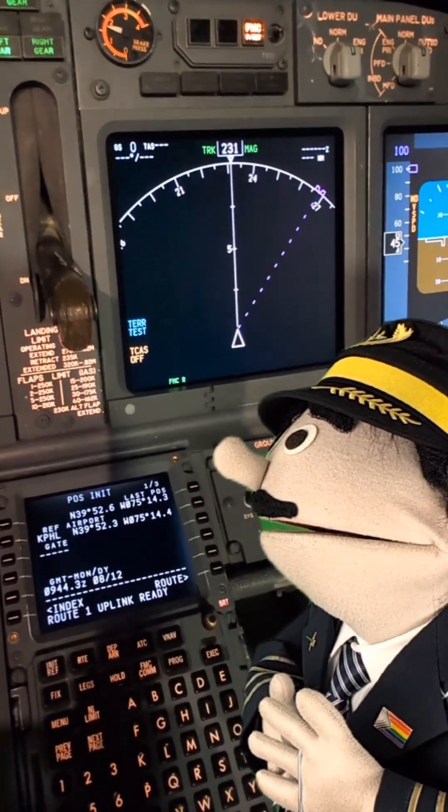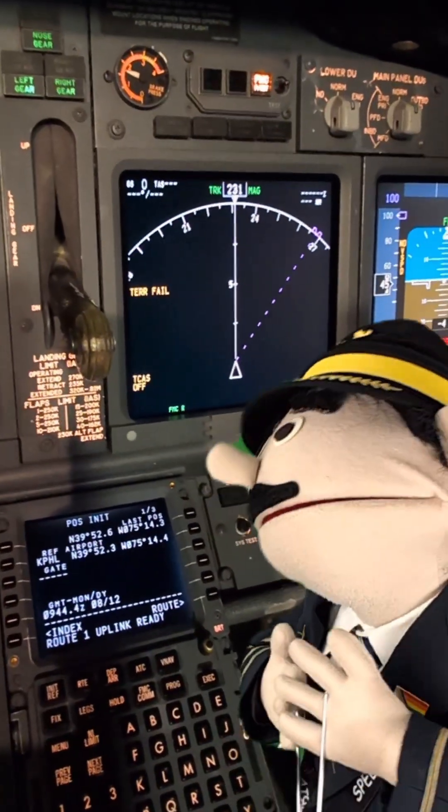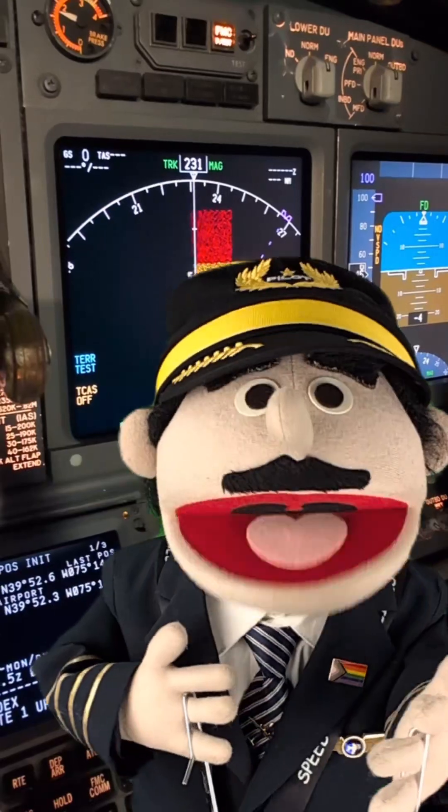Glide slope. Wind shear, wind shear, wind shear. Terrain. So you can see that button makes noise.